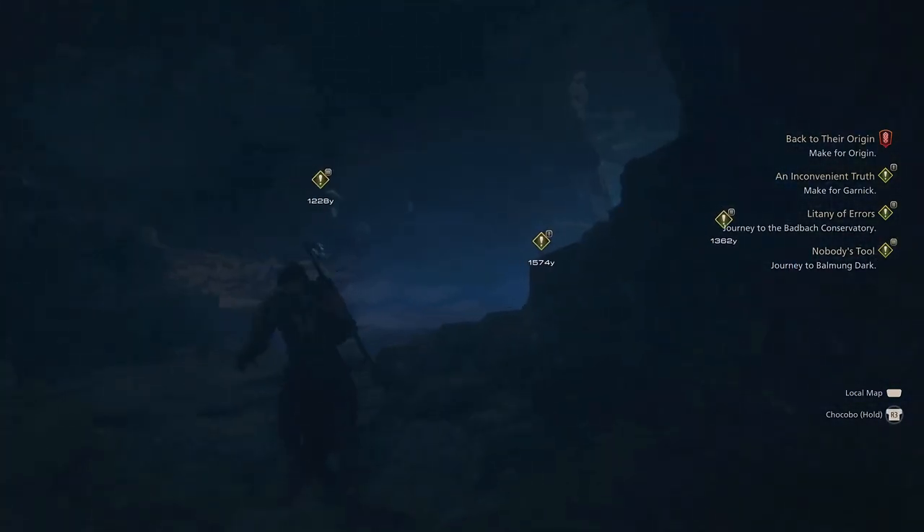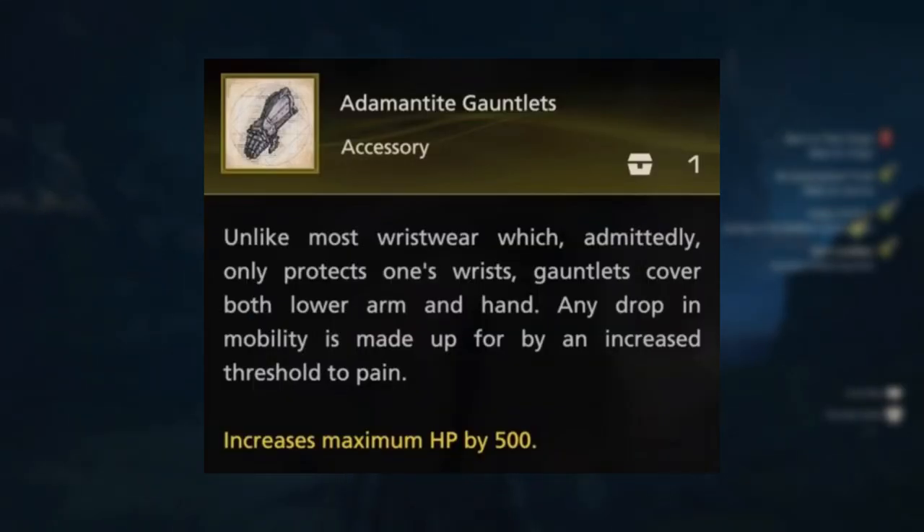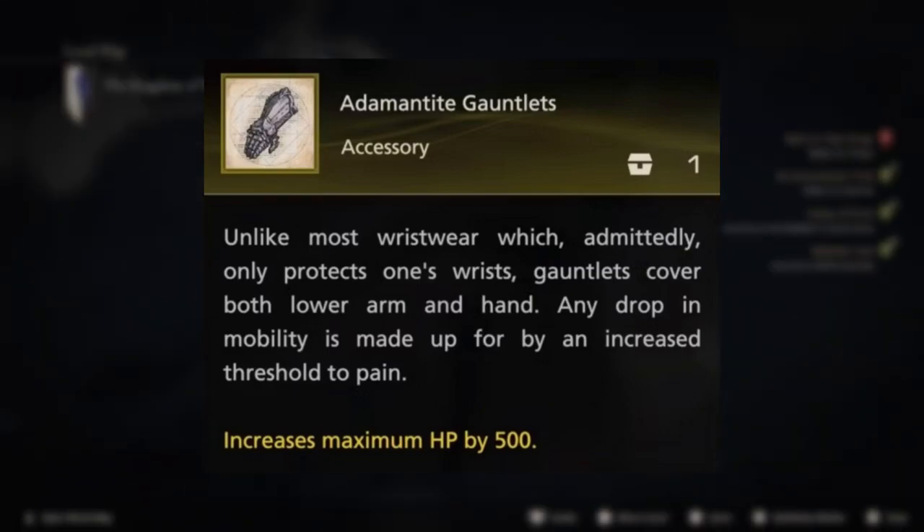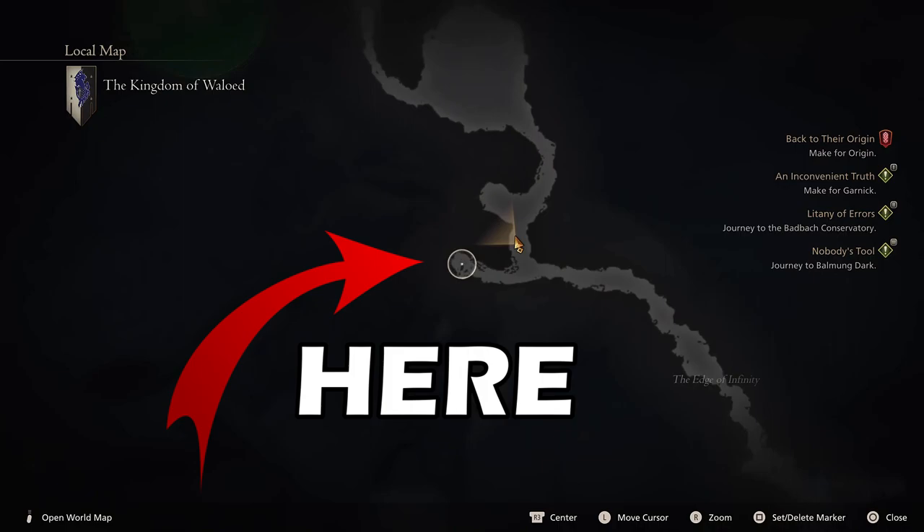While on the topic of health, the accessory Adamantite Gauntlets will increase your total health by 500 HP. These late-game gauntlets can be found in a treasure chest at the Edge of Infinity obelisk.